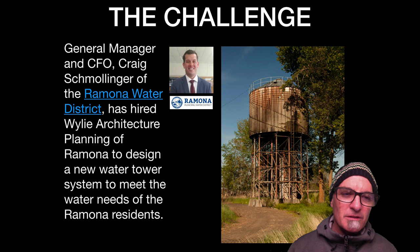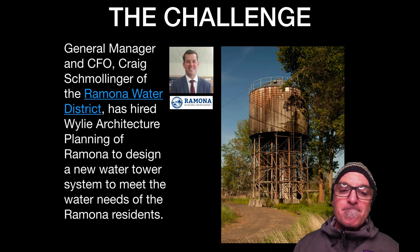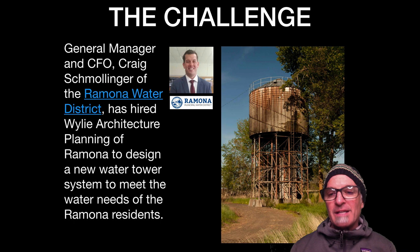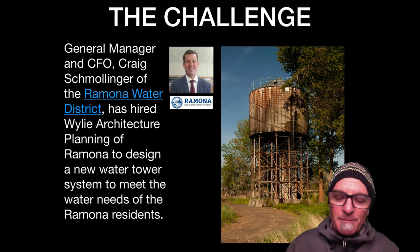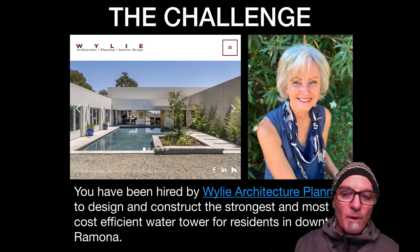Here's the challenge. The general manager and CFO, Craig Schmollinger of the Ramona Water District, has hired Wiley Architecture Planning of Ramona to design a new water tower system to meet the water needs of the Ramona residents. Now again, this is not a real situation — this scenario I'm making up for the project to make it meaningful and relevant. I did talk with Craig on the phone and he gave me a lot of information about the water systems and water tanks here in Ramona.